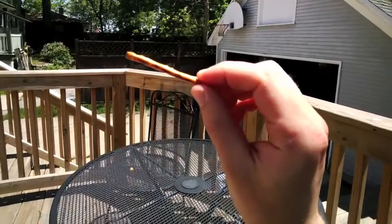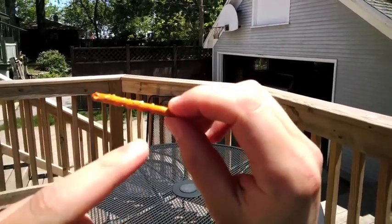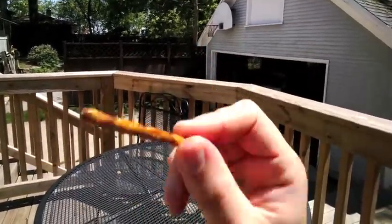I mean, this pretzel — does this pretzel have DNA in it? Well, let me think. It's got salt, and wheat, and wheat used to grow out of the ground. So yeah, I think it does.